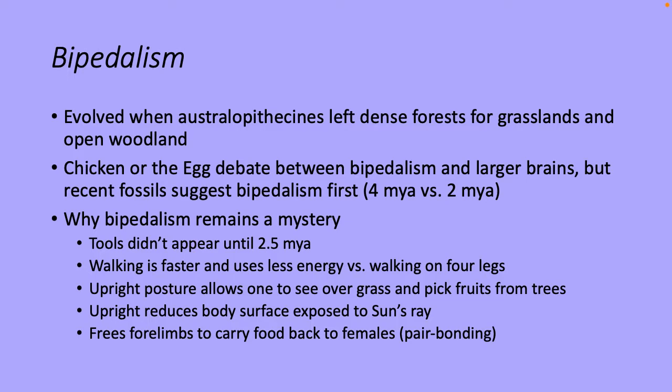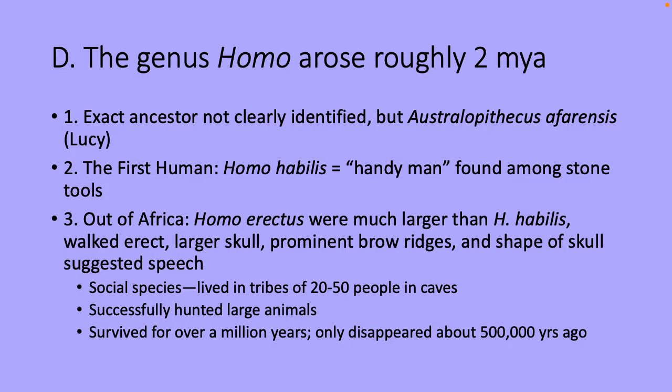No one knows exactly why bipedalism came about — stone tools didn't appear until 2.5 million years ago. Hypotheses include: walking is faster and uses less energy than moving on fours; upright posture allowed them to see over grass and pick fruit from trees; upright posture reduced body surface exposed to the sun's rays in open grasslands; or freed forelimbs to carry food back to females, supporting pair bonding. The genus Homo arose about two million years ago, with its exact ancestor not clearly identified but possibly Australopithecus afarensis.